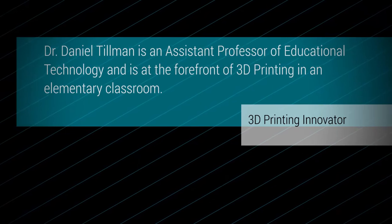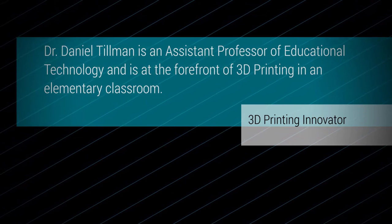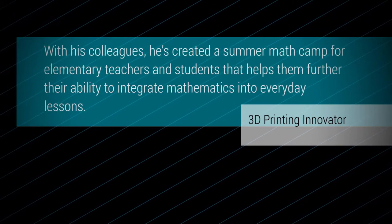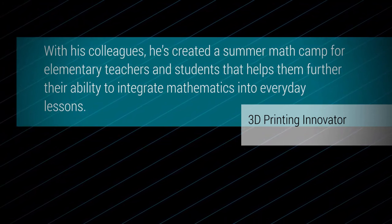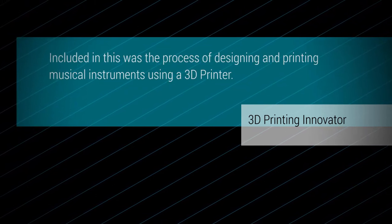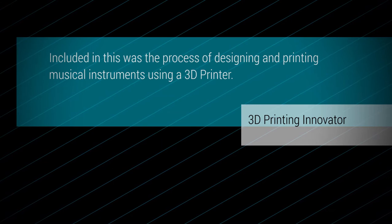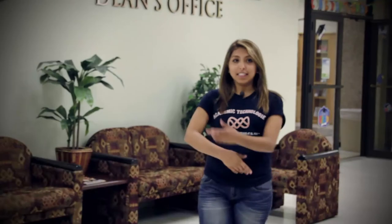Dr. Daniel Tillman is an assistant professor of educational technology and is at the forefront of 3D printing in an elementary classroom. With his colleagues, he's created a summer math camp for elementary teachers and students that helps them further their ability to integrate mathematics into everyday lessons. Included in this was the process of designing and printing musical instruments using a 3D printer. This is the education building here at UTEP where we'll find Dr. Tillman's lab and all the cool stuff he's creating involving 3D printing.